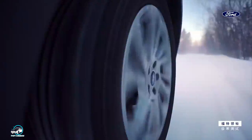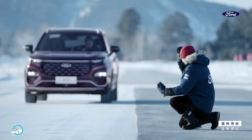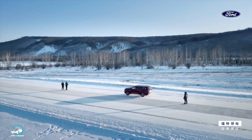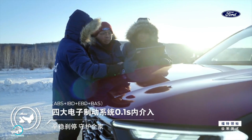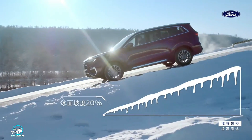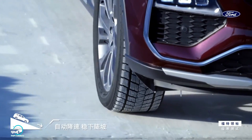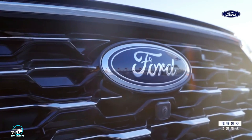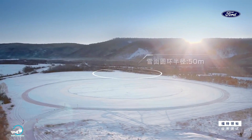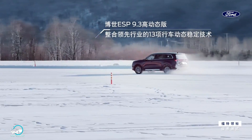On the powertrain, the model adopts the 2.0 Turbo EcoBoost engine with 224 horsepower and 36.7 kg of torque, coupled to a six-speed dual-clutch automated transmission. Drive can be front-wheel or all-wheel drive. The new Ford Equator arrives at Chinese dealerships on March 28th and, at least for now, will be sold only in that market.